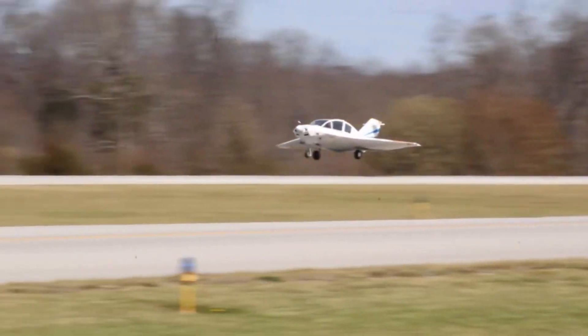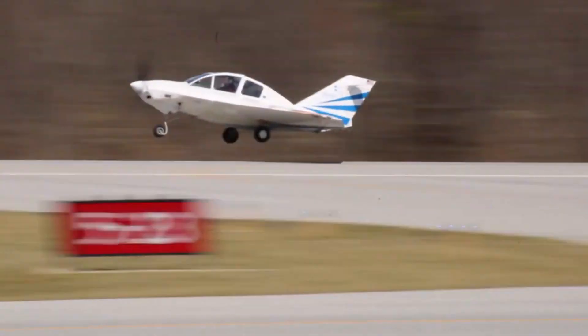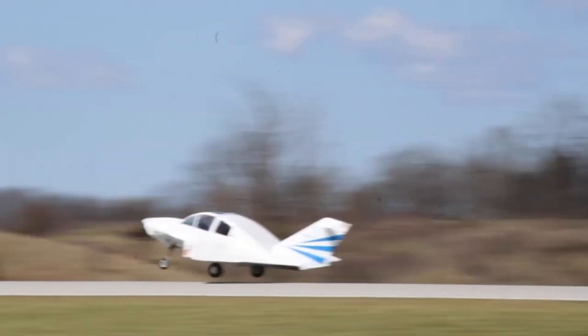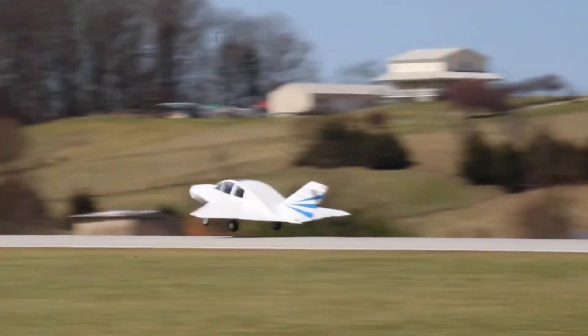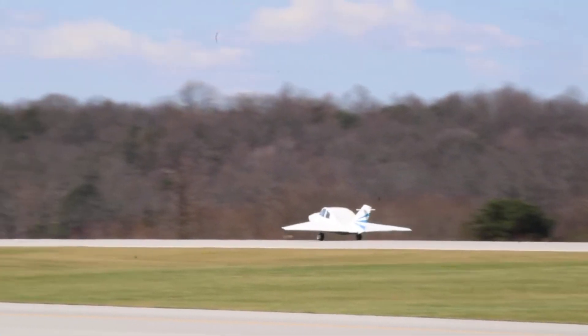With advanced avionics and a lightweight frame, the Dyke Delta is ideal for short-range flights, offering a thrilling yet safe flying experience. Its design has made it a favorite among aviation enthusiasts seeking a combination of speed and versatility.